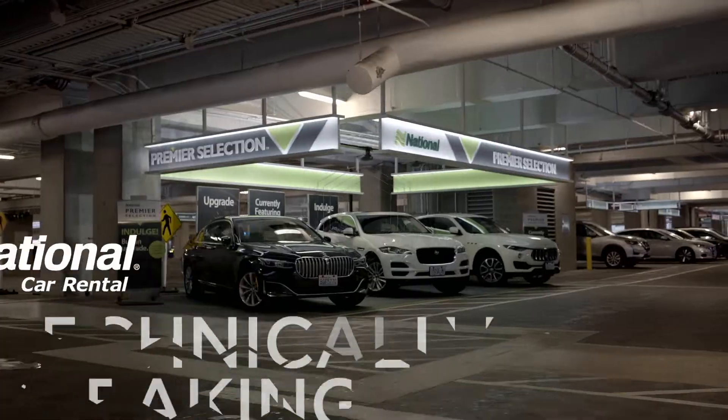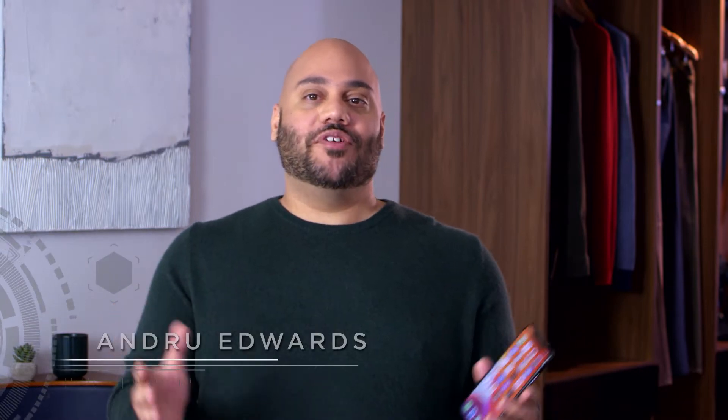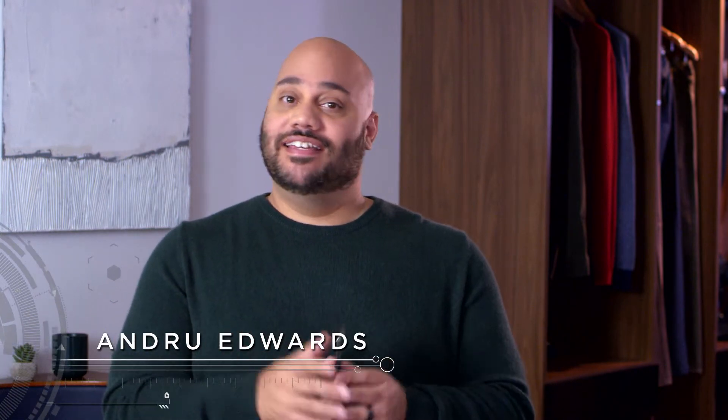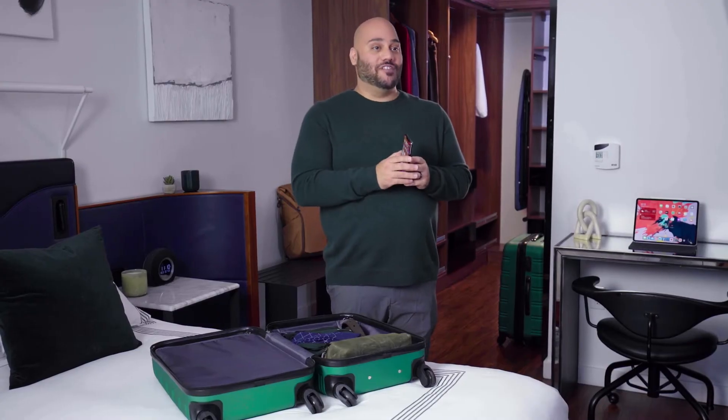I'm Andrew Edwards and you're watching Technically Speaking, brought to you by National Car Rental. As a tech expert, I'm always looking for the best tech to give me speed, choice and control during my business travels. Here's the tech that's in my bag for this trip.